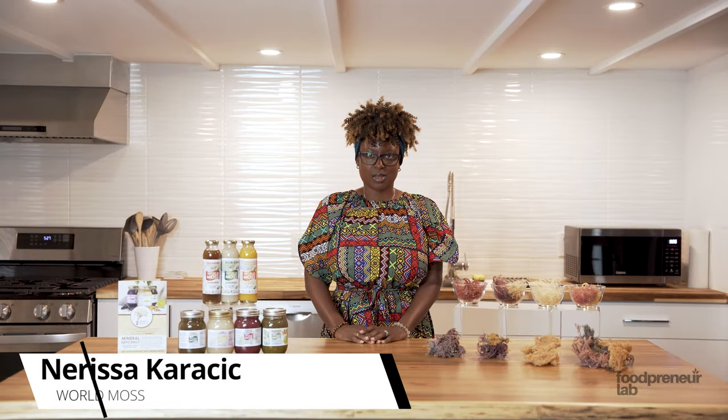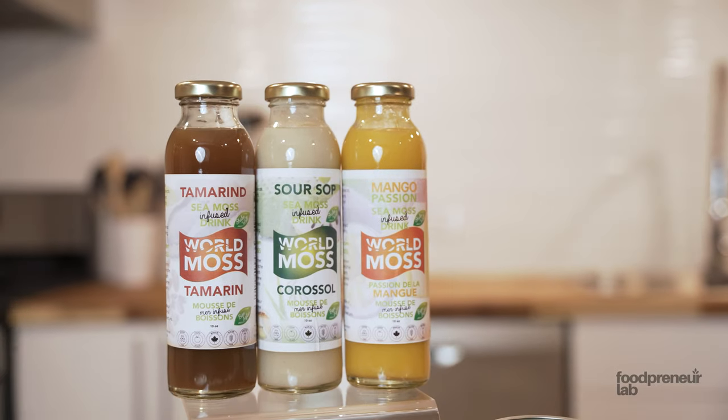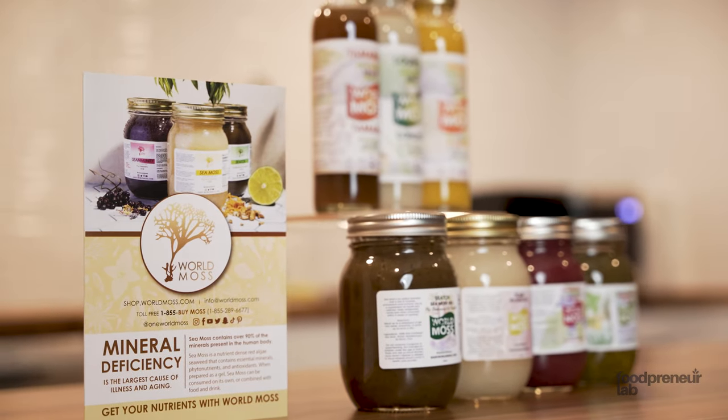I'm Nerissa Karacic, the CEO and founder of World Moss Inc. What I do is help people regenerate the minerals and nutrients that they're missing via a very healthy and nutritious red algae seaweed called sea moss.